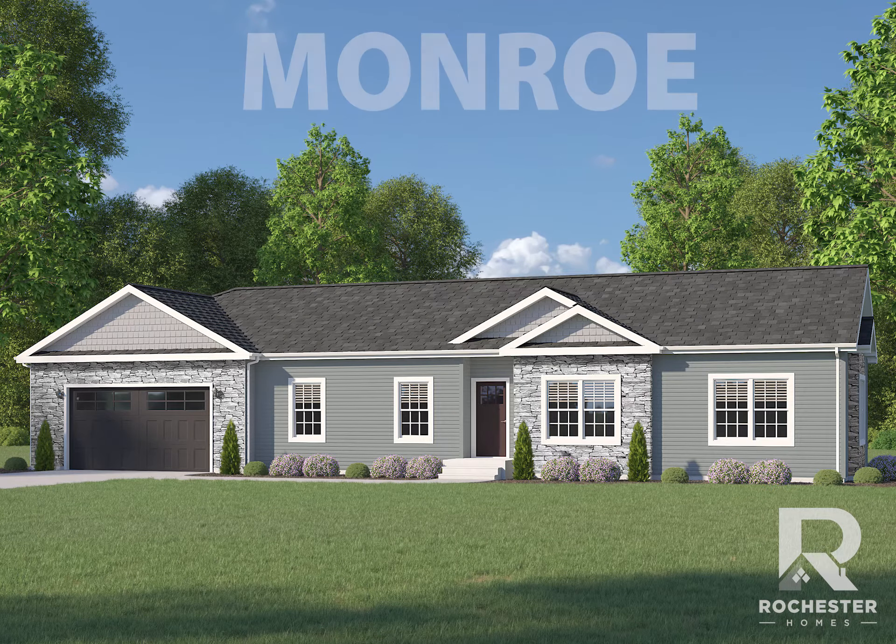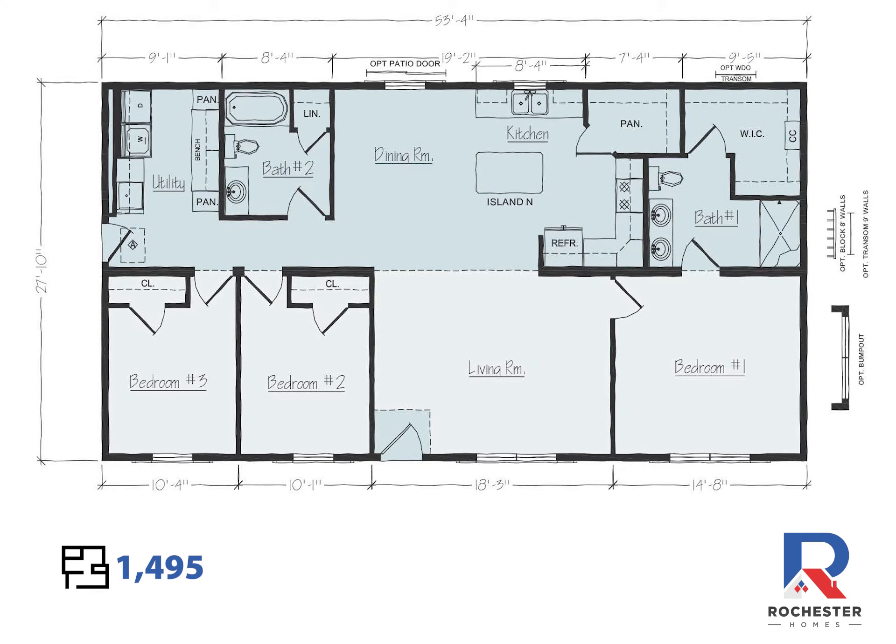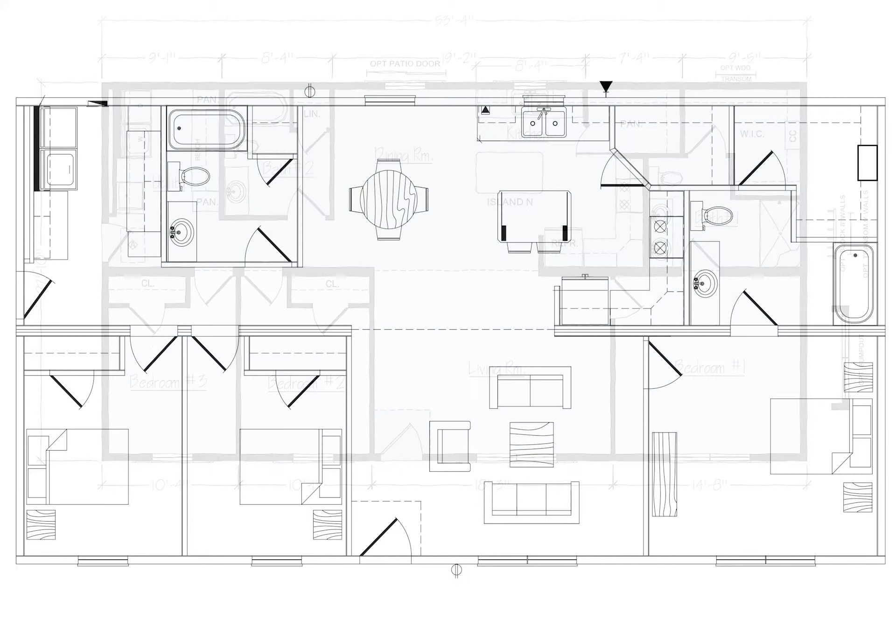We are excited to introduce the Monroe to our single-level collection. This plan is great for a newly growing family or one ready to downsize. At just under 1,500 square feet, this three-bedroom, two-bathroom home has many welcomed features.